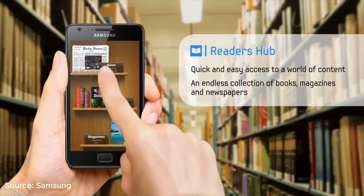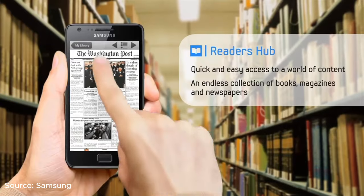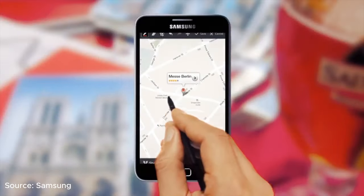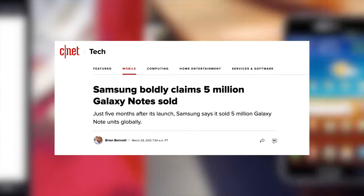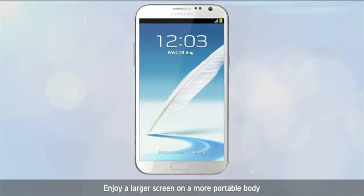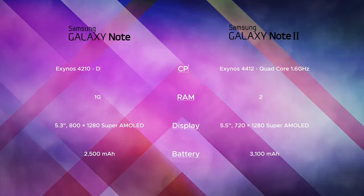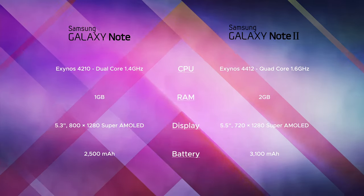The S2 had the same processor and was easier on the wallet and the pocket. However, there were two main advantages with the Note: the higher screen resolution and the added functionality of the S Pen. The general public took notice of that, and this warranted a successor. The Note 2 was a significant upgrade in many ways. It had a more powerful quad-core processor as opposed to the dual-core in its predecessor, and the RAM, display size, and battery capacity all increased significantly.